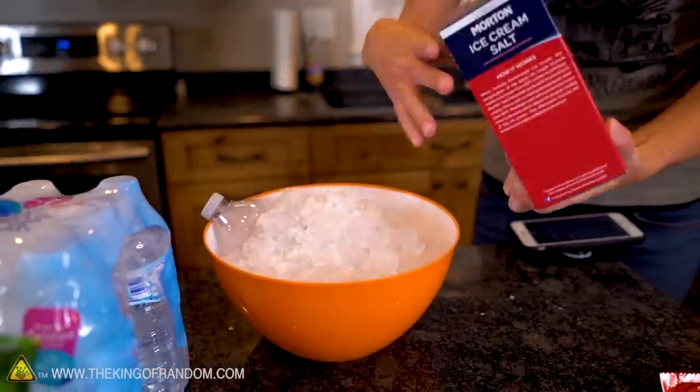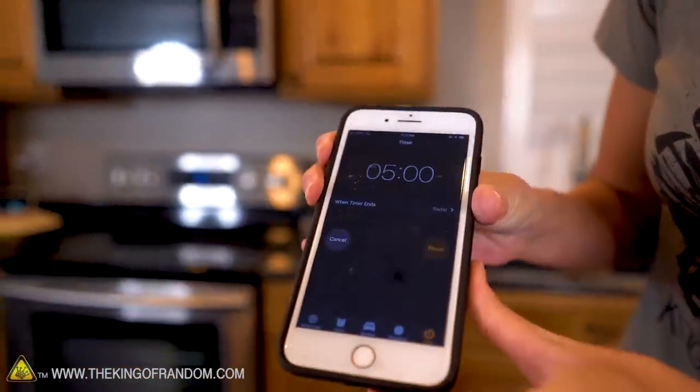We've got it all set up. Start a timer. Here we go — five minutes.